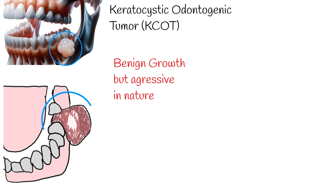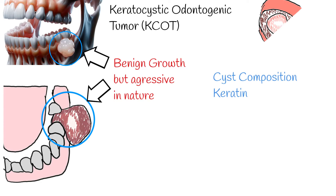This means it can grow larger over time, displace teeth, and even damage the jawbone. The tumour originates from leftover cells of the dental lamina, which are involved in tooth development.